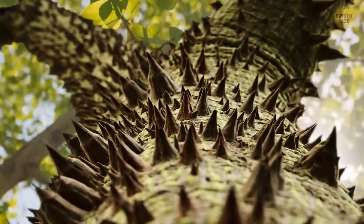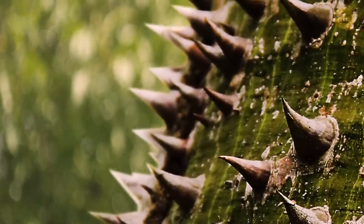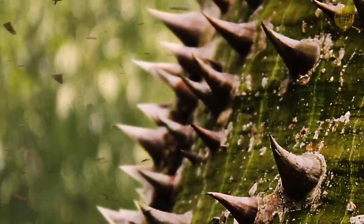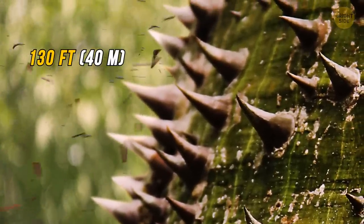The Sandbox Tree is not that mean — it just doesn't want any competition. That's why it tries so hard to send the seeds as far as it can, which is about 130 feet. So please, stay out of the way.